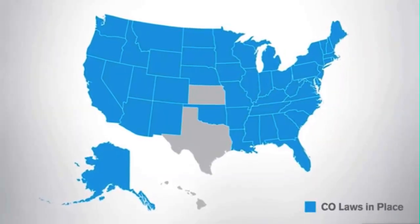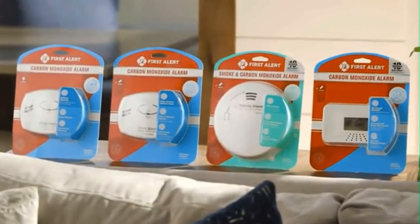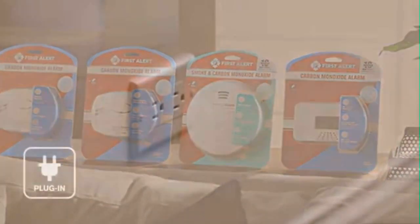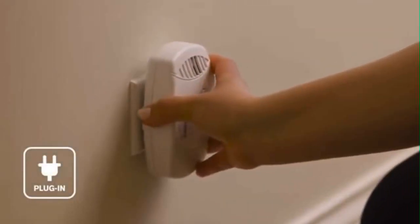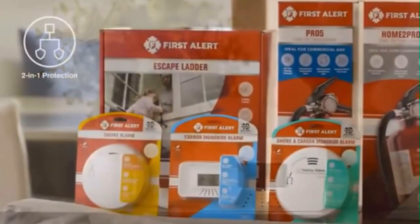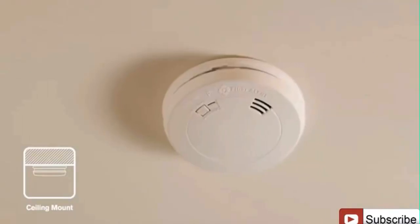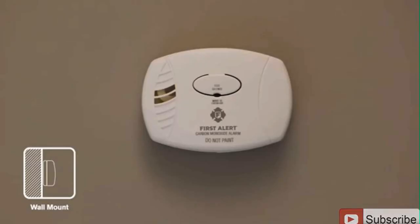Many states have legislation requiring carbon monoxide alarms. First Alert carbon monoxide alarms detect this poisonous gas and provide early warning, helping protect your home and family. First Alert offers many different types of carbon monoxide alarms. There are plug-in alarms, there are tabletop alarms, and there are CO alarms that are also smoke alarms with both types of sensors inside them. These can be mounted on your ceiling or wall.